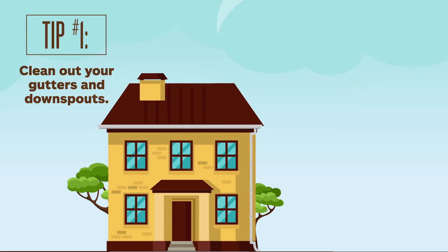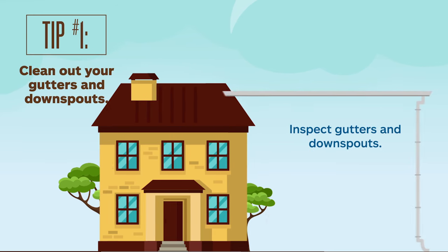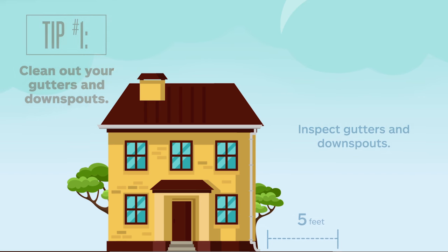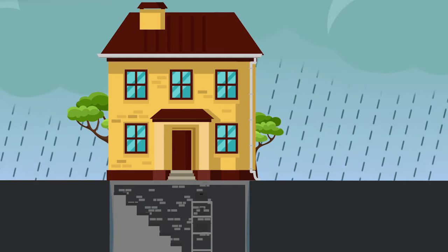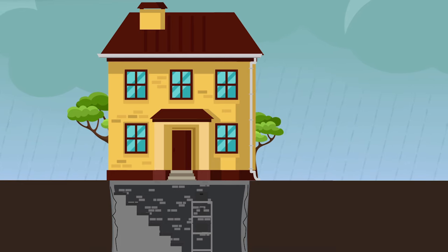Basement maintenance starts outside. Inspect your gutters and downspouts for clogs, leaks, and breaks. The EPA says to make sure your drain pipe carries water at least five feet away from the house. Malfunctioning downspouts and gutters can dump water along your house — that moisture may seep into your basement, or may cause the soil around your basement to swell and push the walls inward, leading to potential cracking, says Jim Heiss, owner of Expert Basement Repair in Chagrin Falls, Ohio.